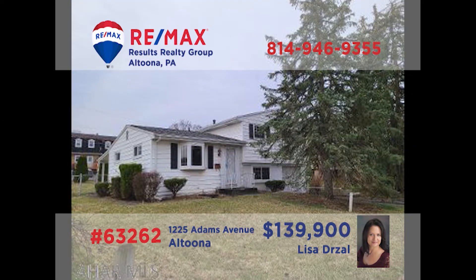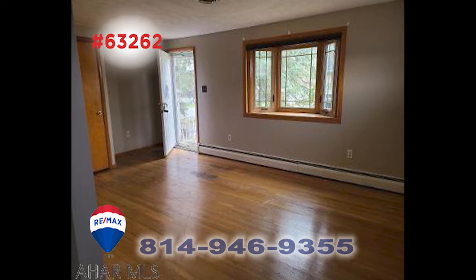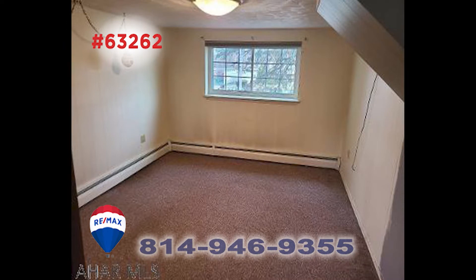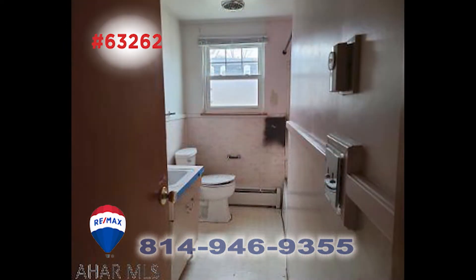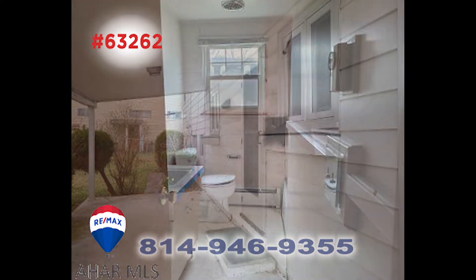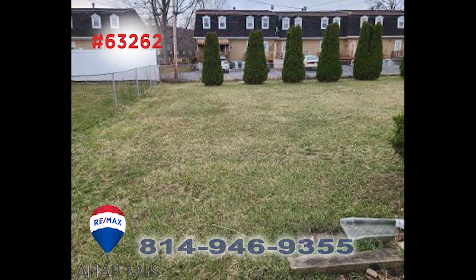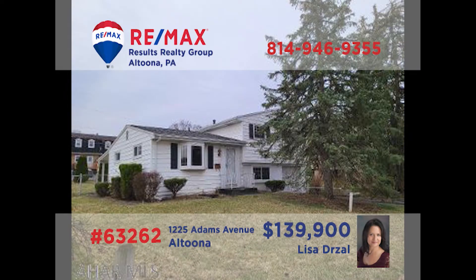Let's take a closer look at this move-in ready Altoona split-level home presented by Lisa Drossel. Hardwood floors greet you on the main floor in the living room and dining rooms, while the kitchen offers appliances. The lower level features a family room and a laundry room with washer and dryer. Upstairs, you'll find the home's three family bedrooms, each with hardwood floors, along with a full bathroom. Don't miss the covered patio or the private backyard. Take a tour with Lisa right away.